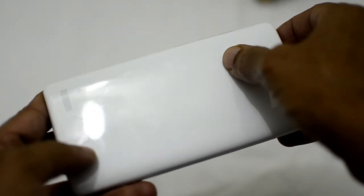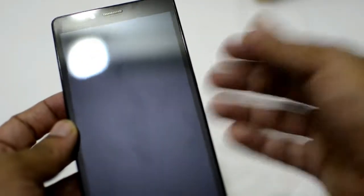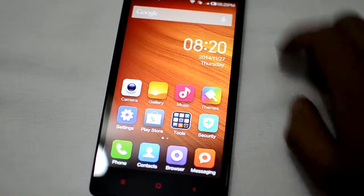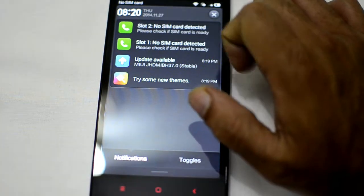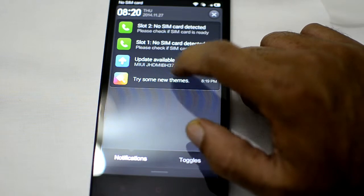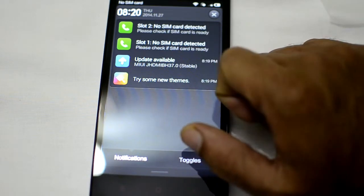The glossy finish at the back is a fingerprint magnet — you can already see loads of fingerprint data on it. The front display is not that much of a fingerprint magnet and it's protected by Corning Gorilla Glass 3. Let's see how it looks when we actually power up the device. There you have the Redmi Note all powered up. Once it's powered up it warns me that there are no SIM cards in either slot, and interestingly I can see an update already — a 337.0 update ready to be installed.